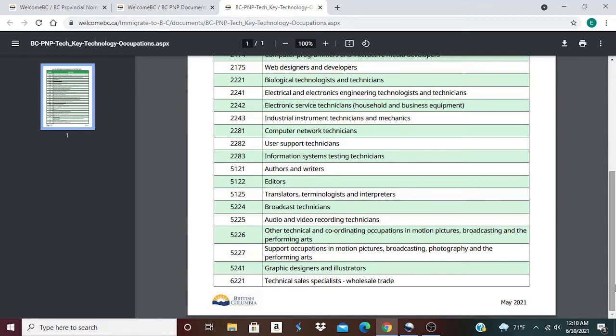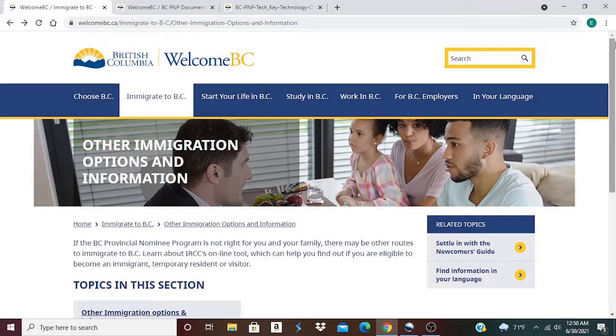In case you have the skill sets and work experience in any of these occupations, regardless of what part of the world you come from, you can apply for these jobs. If you don't have the skills or work experience in these occupations, but you know a relative, a friend, a neighbor, or a co-worker, please share with them so that they can try and see if they can be nominated.